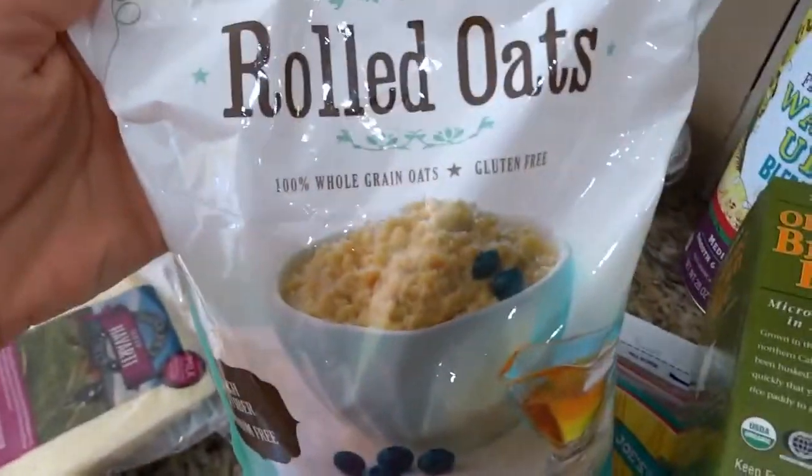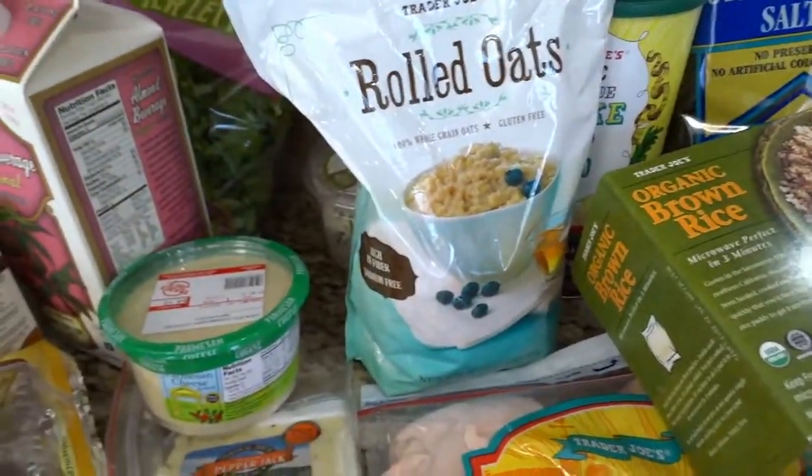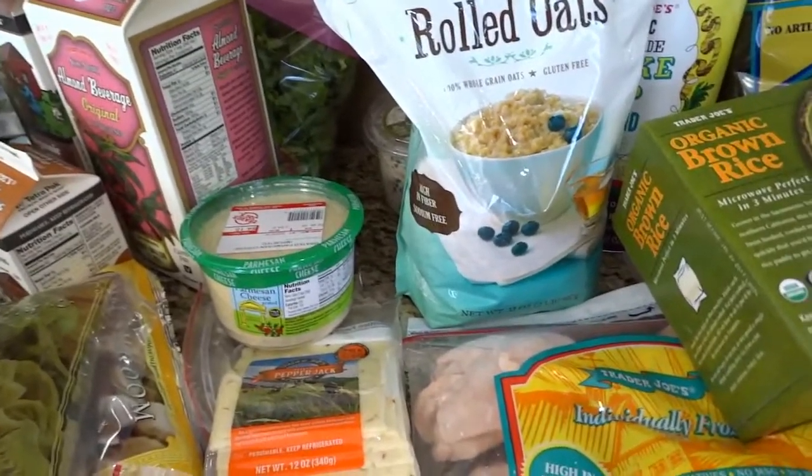I really like the rolled oats from Trader Joe's because you can use them as-is in overnight oatmeal or crock pot oatmeal, or you can grind them up and use them as oat flour to make a lot of baked goods.